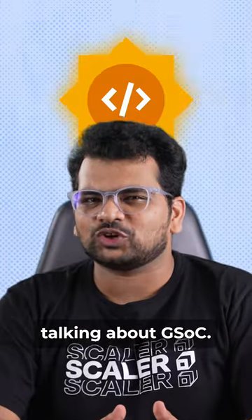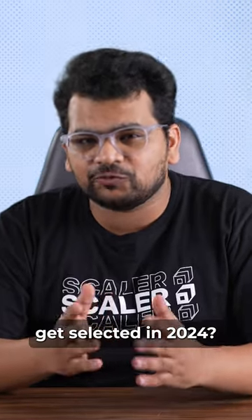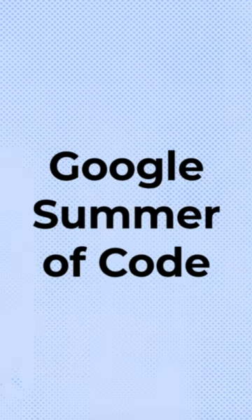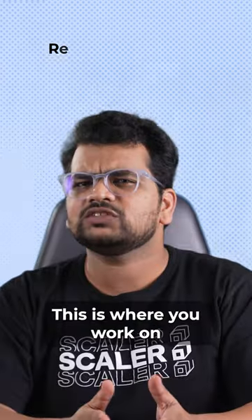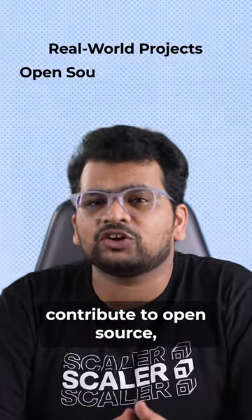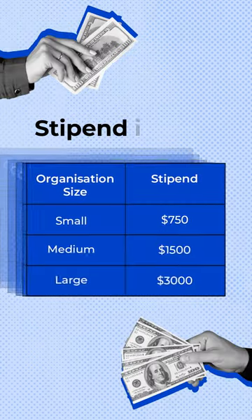Everybody keeps talking about GSOC, but what makes it so special and how can you get selected in 2024? GSOC, or Google Summer of Code, is an online mentoring program conducted by Google to bring new contributions to open source. This is where you work on real-world projects, contribute to open source, get mentored by top developers, and receive a high-paying stipend.